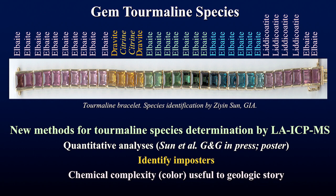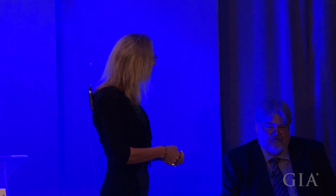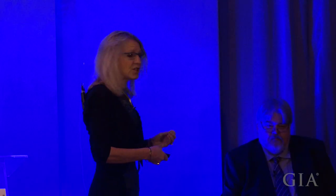What was particularly shocking about our species analysis is that in the midst of the dravites we found two citrine crystals — so there are even imposters for tourmaline. This chemical complexity is also useful to geology, though most geologically useful species aren't particularly attractive — they're browns and blacks. I think the colored gem trade should take advice from the diamond industry and call these fancy chocolate browns and fancy blacks.